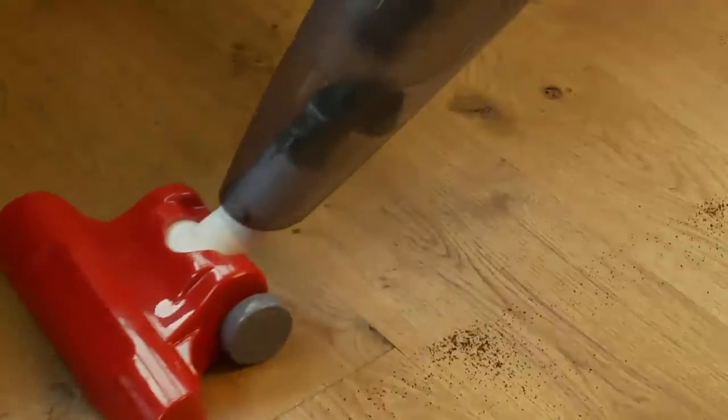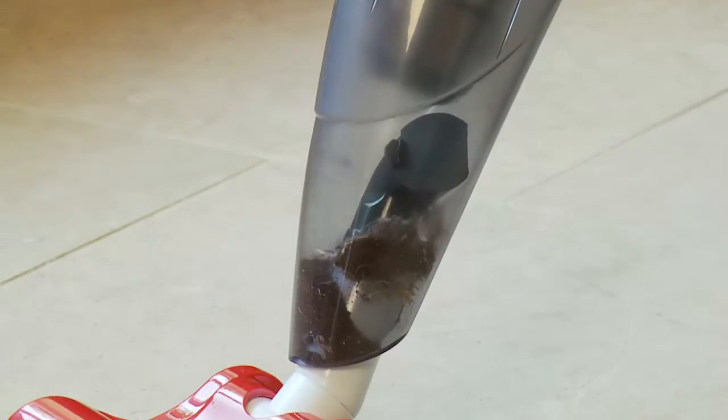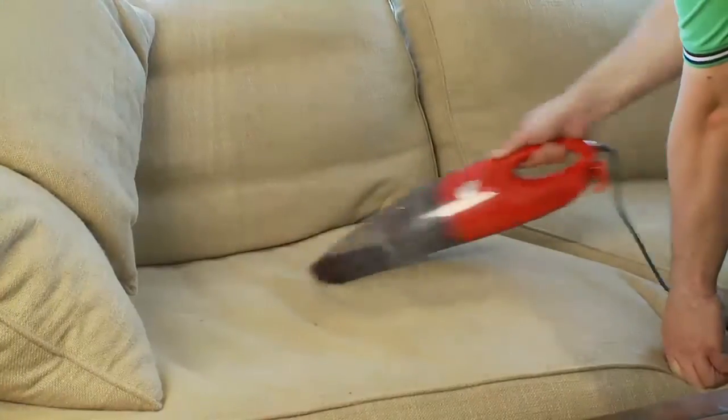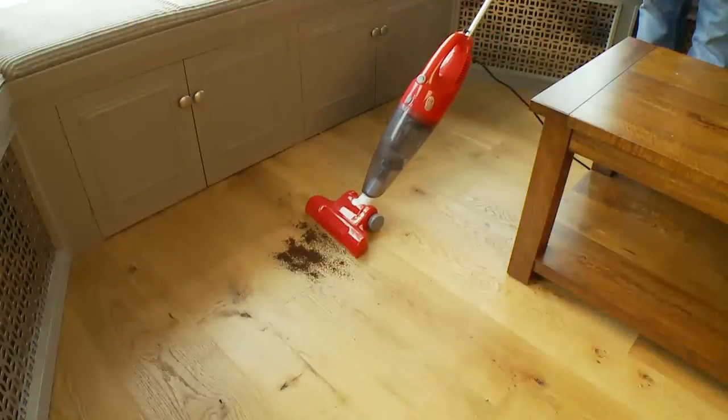The lightweight MaxiVac really delivers the power to clean up. Using the latest bagless technology, the 600-watt motor delivers direct suction all of the time and converts from an upright to a hand-held vacuum to a shoulder-held vacuum and back to an upright vacuum in seconds.